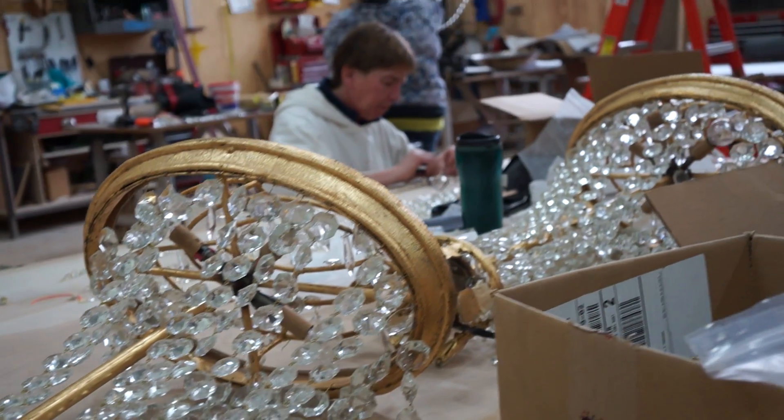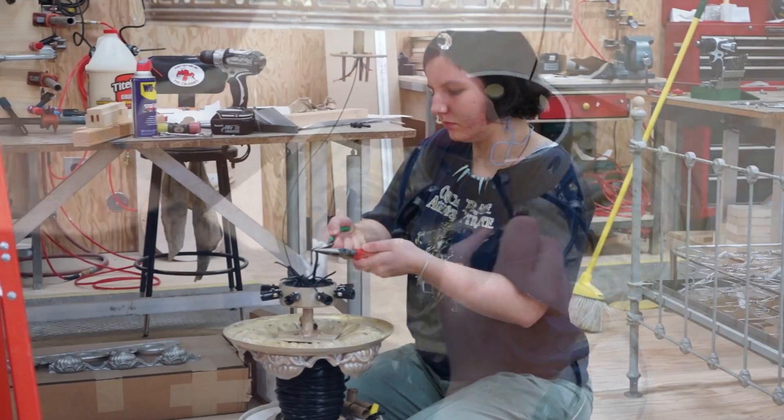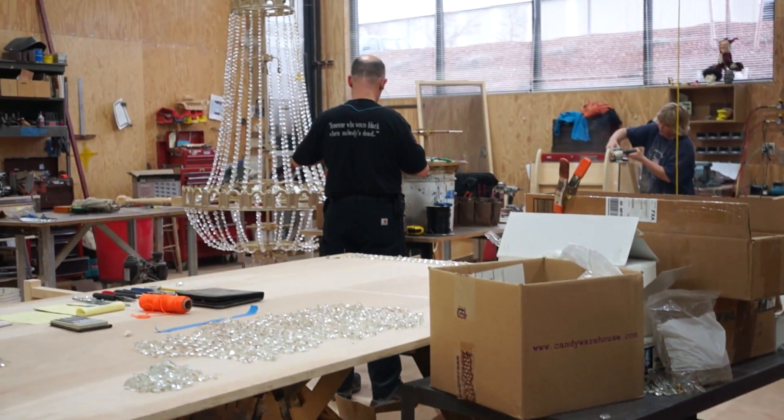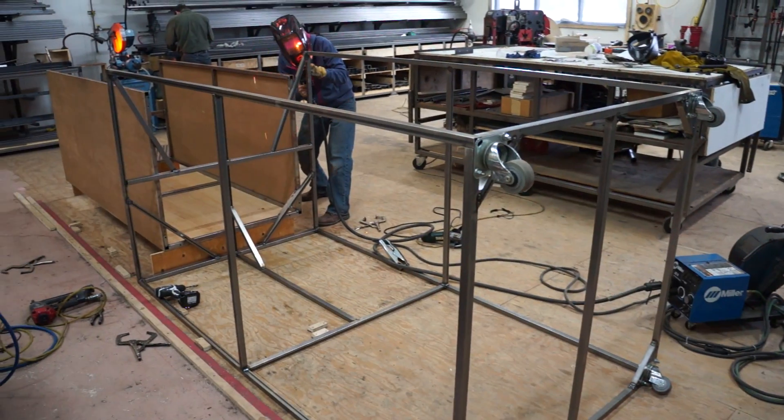Once I had my pieces all welded together into a skeleton, the lighting department came in, wired everything, and installed all the light bulbs. These range in size from five to ten feet tall and wide, so they really take up a lot of space.